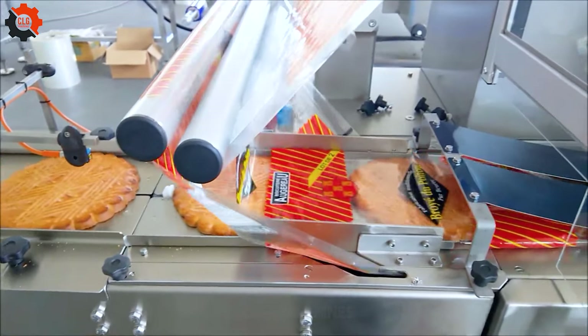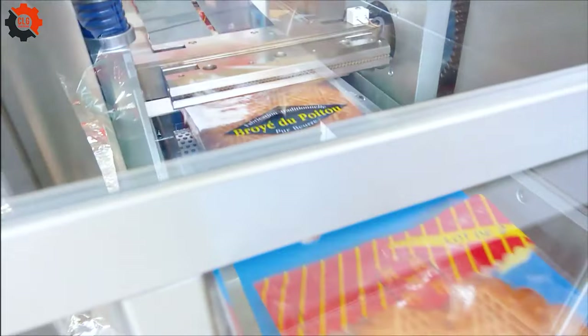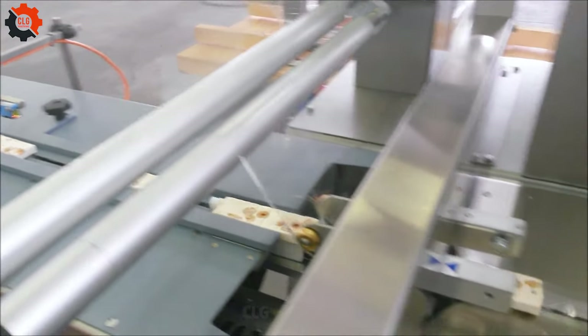Looking for efficient packaging? Check out the FlowPak horizontal packaging machine. Perfect for food products, it's reliable and convenient.